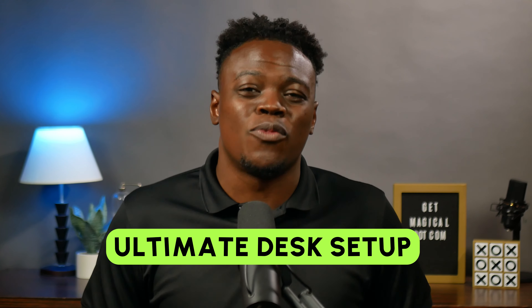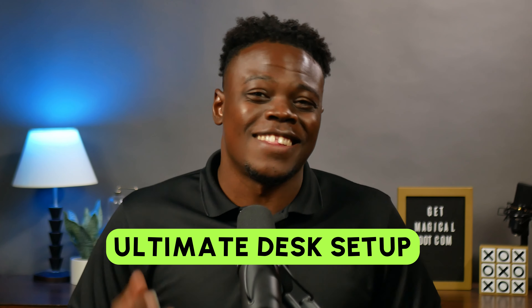So inspired by their video, I created the ultimate desk setup workstation that I can Frankenstein together, and so I'm gonna break it down for you in this video.